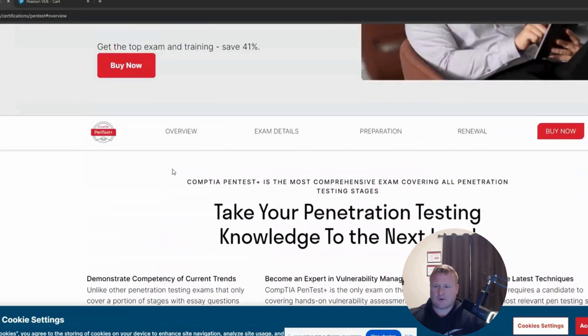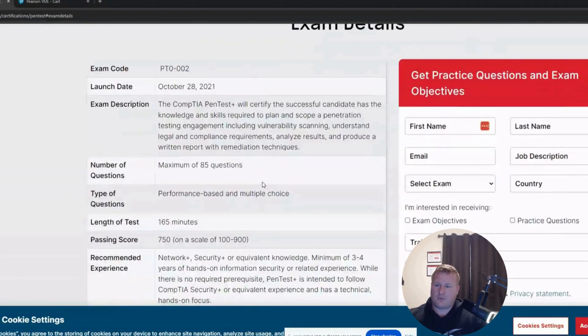It's probably going to be more like January, but overall that is pretty exciting. Once again, this is a $300–$400 certification normally when you look into taking Pentest Plus, and you're having a chance now to take it for $50.